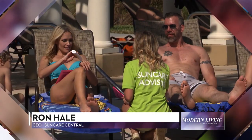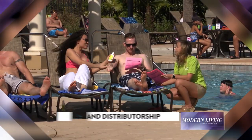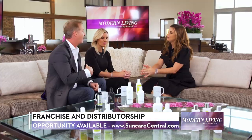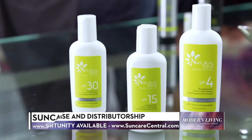We currently work with hundreds of hotels throughout Europe and the United States. Our mission is to provide the best message about tanning and avoiding sun burning to a client who is actually on a pool deck in the sun on vacation. We provide the SunCare advisor.